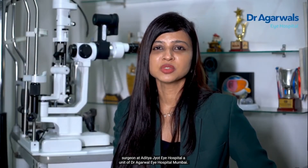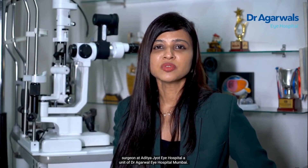Hello friends, I'm Dr. Kavita Rao. I'm the lead cornea, cataract, and refractive surgeon at Aditya Jyothai Hospital, a unit of Dr. Agarwal's Eye Hospital, Mumbai.